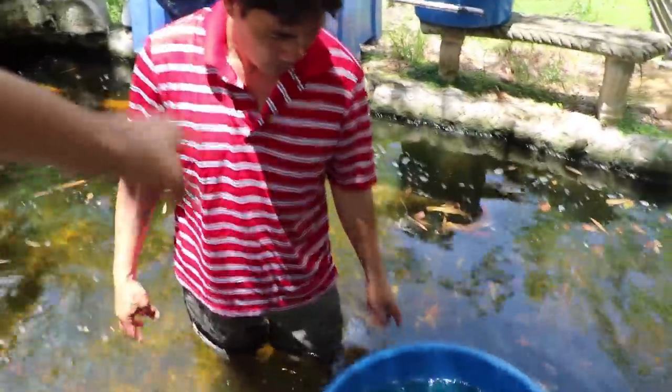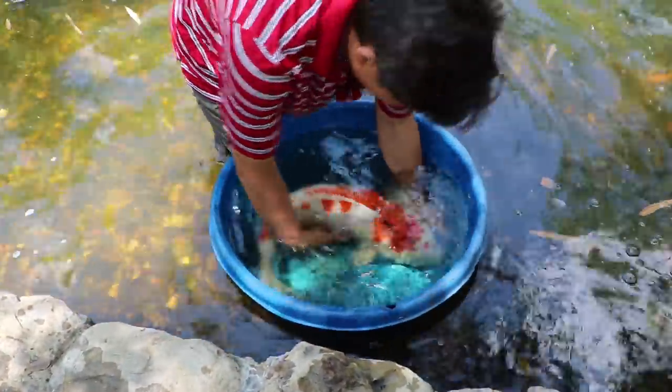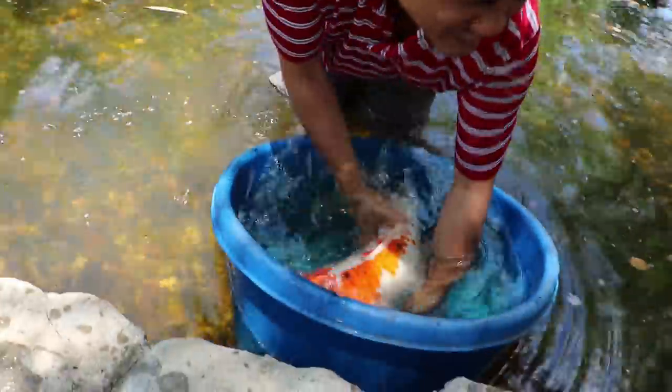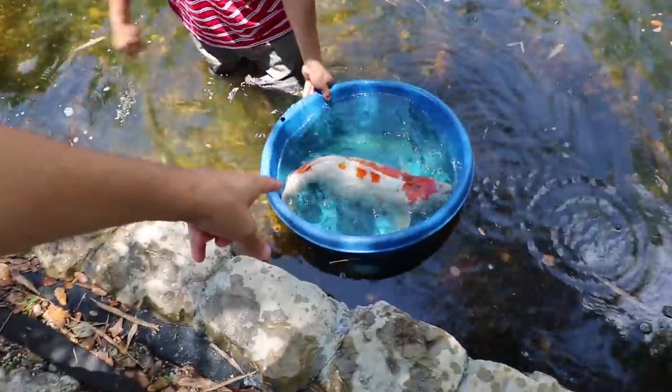That's awesome. So all I have to do is just put her in a pond and she'll breed with a male? Yeah, that's so awesome. Look at that. Look at the size of that. She's so gorgeous. So yeah guys, how much would she go for? 5,000.